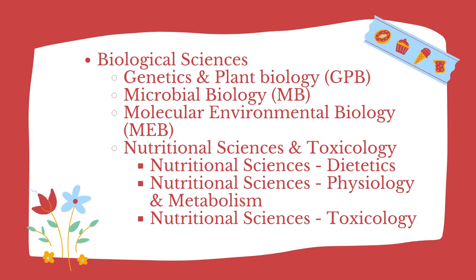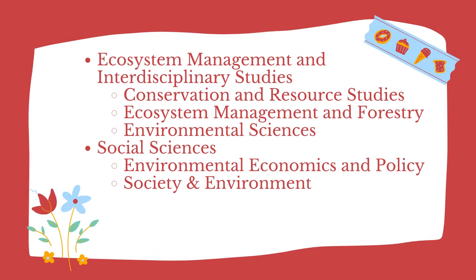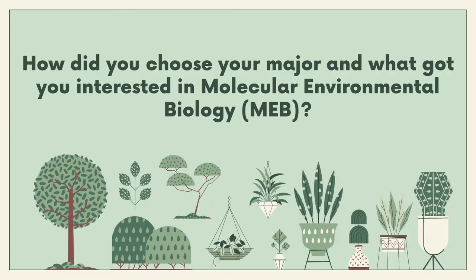My name is Blake. I was an MEB major at Berkeley as well as a marine science major — I did a double — and I'm currently in the oceanography program at the University of Hawaii for graduate school. The Rausser College of Natural Resources has majors in genetics and plant biology, microbial biology, molecular environmental biology, nutritional sciences, conservation and resource studies, ecosystem management and forestry, environmental sciences, environmental economics and policy, and society and environment.